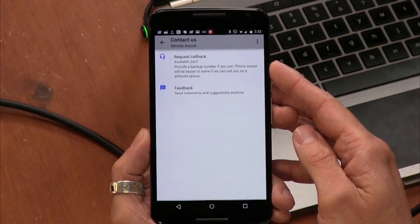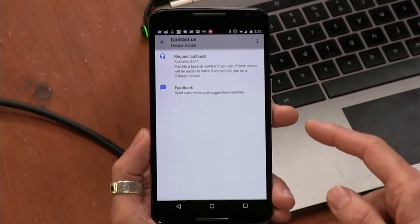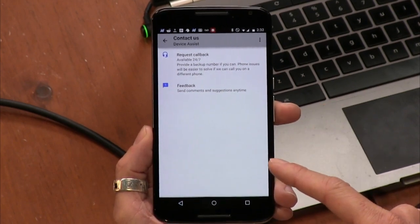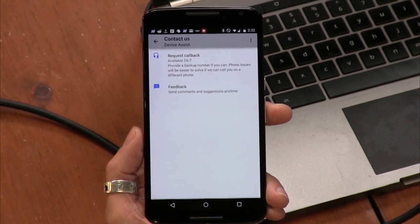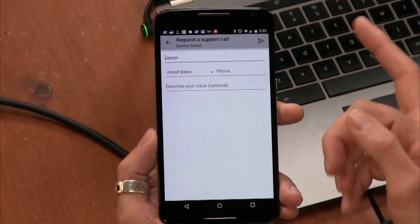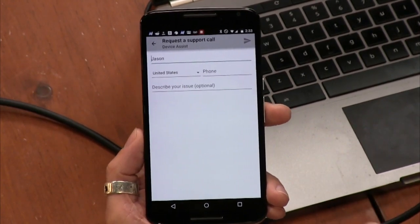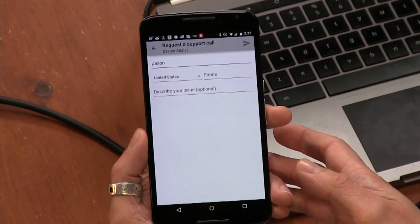Look at that. Provide a backup number if you can. Phone issues will be easier to solve if we can call you on a different phone. Is it illegal to like call them right now and see what they do? See if they call you back. See how long it takes. I have to enter my phone number. Google, don't you know this about me already? It's an app on your phone, but it didn't ask for access to your number.